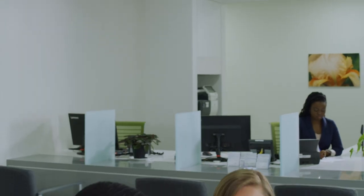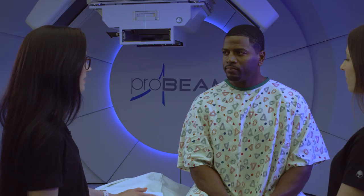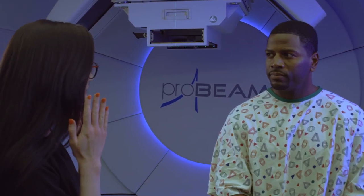It's normal to be nervous on your first day of treatment, but try to relax. The therapy team will walk you through each step and escort you along the way.